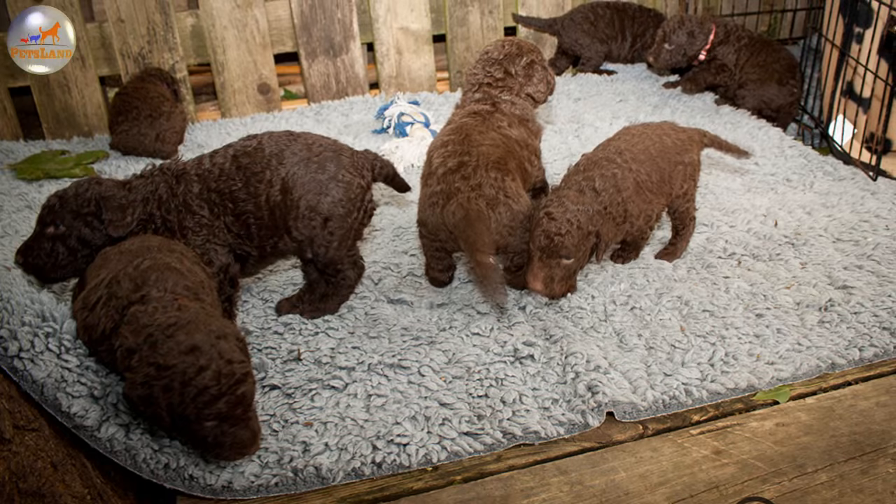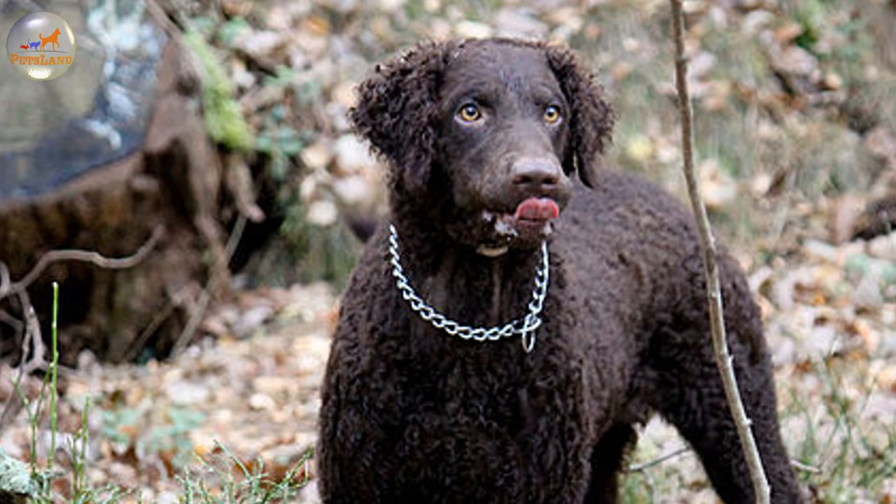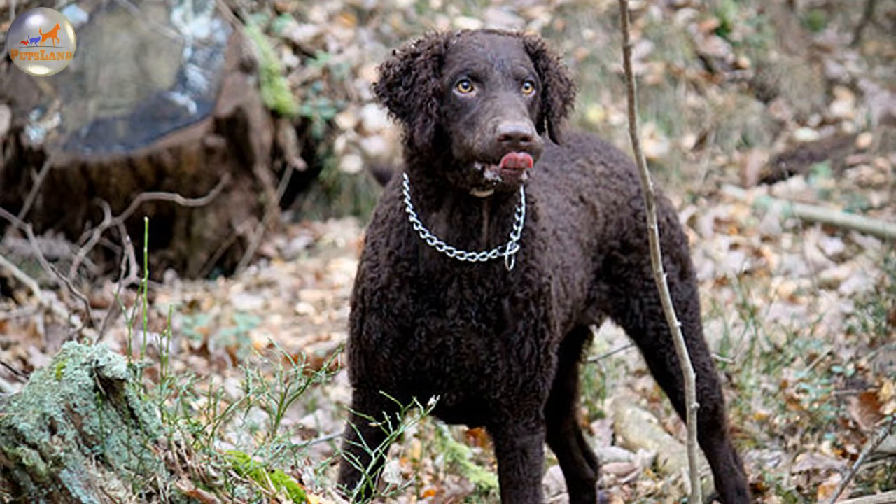It was particularly valued by gamekeepers for its versatility since the dog could equally effectively retrieve upland and water feathered game. This breed was initially brought to America in 1907 and in 1924 the American Kennel Club began registering these dogs.